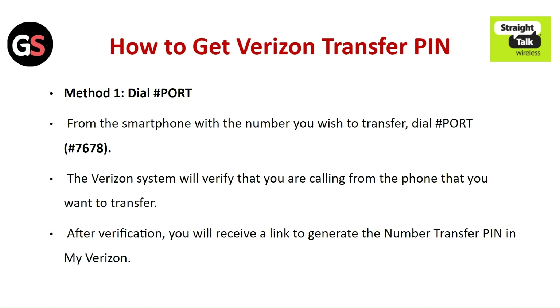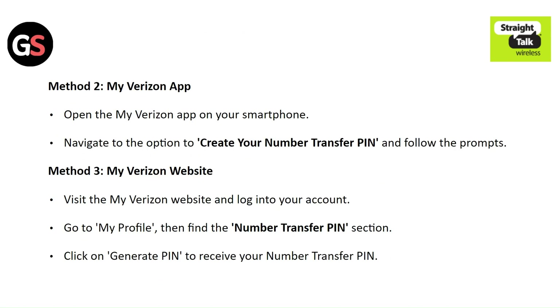How to get your Verizon transfer PIN. Method 1: Dial #PORT — from the smartphone with the number you wish to transfer, dial #PORT. The Verizon system will verify that you are calling from the phone you want to transfer. After verification, you will receive a link to generate the number transfer PIN in My Verizon.